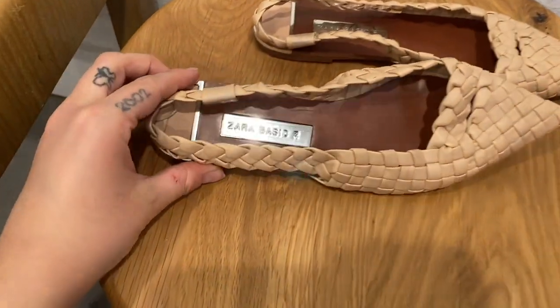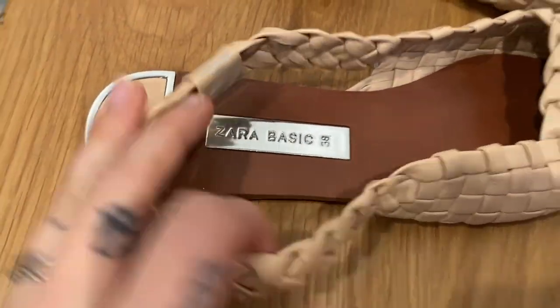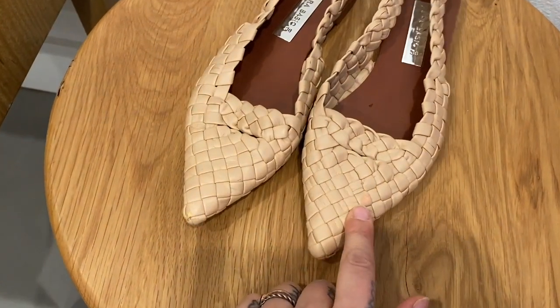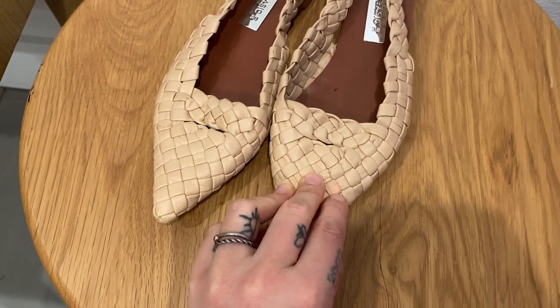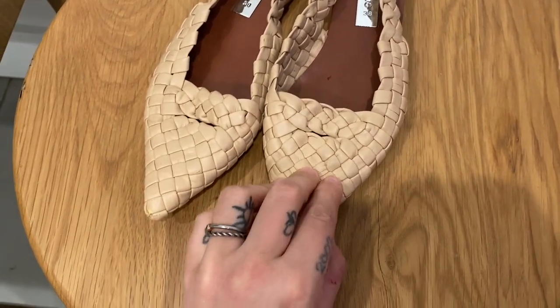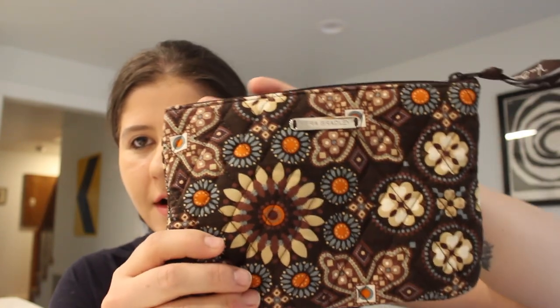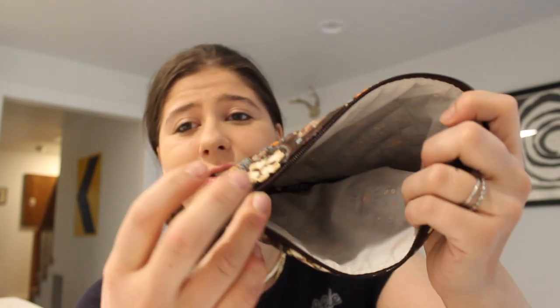Next are these super cute leather Zara Basic little pointed toe flats. They do have a little mark right here that I'm going to try to get off — it might be a surface stain. But they're a size 38 and they are so cute. Next is this little Vera Bradley bag — super cute, like a brown floral color. My battery is flashing. I'll just film until it dies. It's in super good condition so I was like, I'm going to grab this.